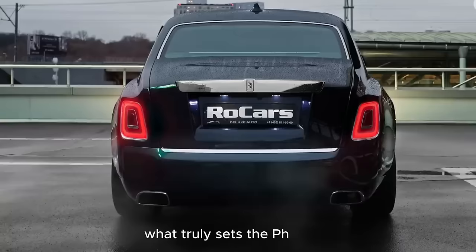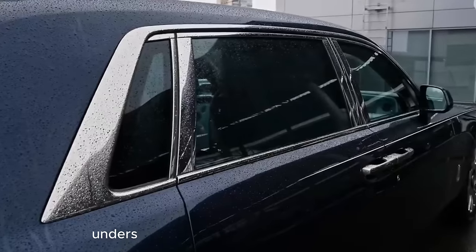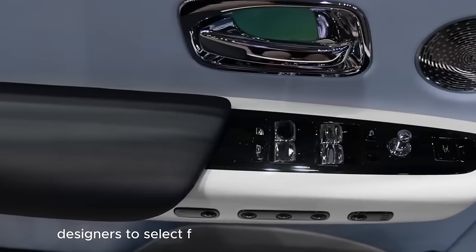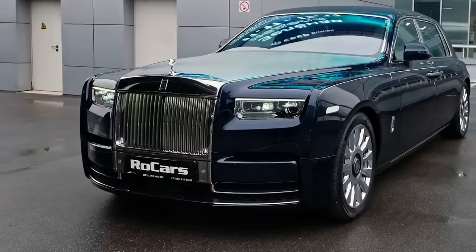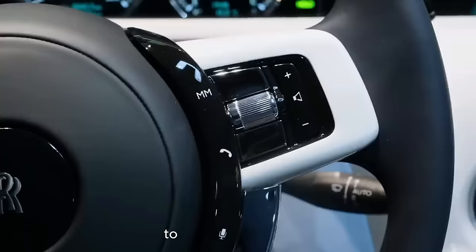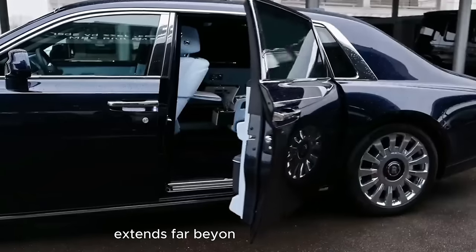What truly sets the Phantom apart is its bespoke customization. Rolls-Royce understands that true luxury is in the details. Clients can work closely with the manufacturer's designers to select from an extensive palette of colors, materials, and finishes, ensuring that each Phantom is a unique masterpiece. From personalized monograms on the headrests to custom embroidery, the Rolls-Royce experience extends far beyond the act of driving.